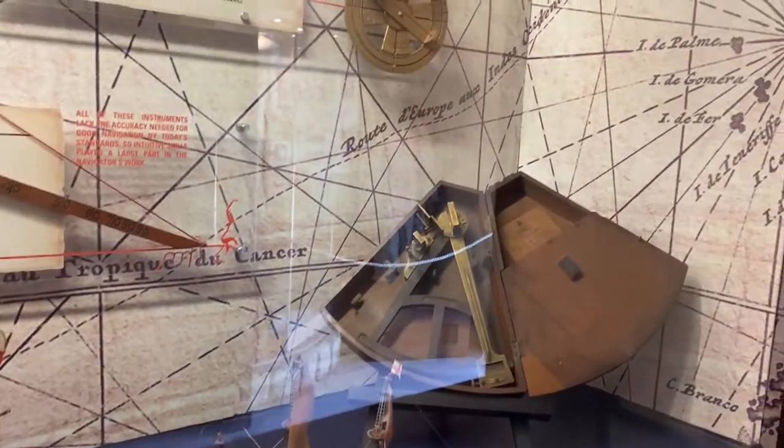Different areas of ships. Tools that were used on ships for navigation.